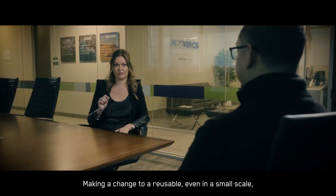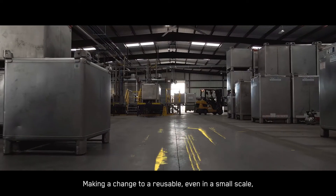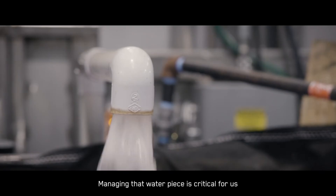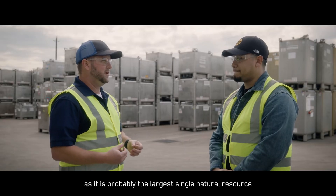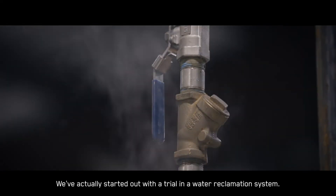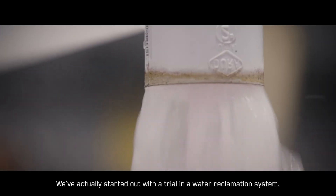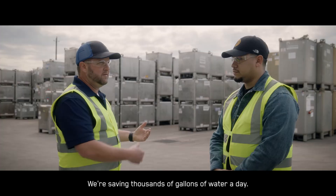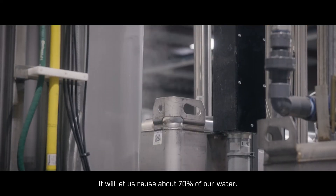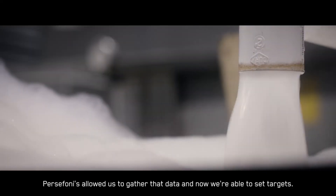Making a change to a reusable, even in a small scale, you can make an 83% water saving. Managing that water piece is critical for us, as it is probably the largest single natural resource that we use in our business. We've actually started out with a trial in a water reclamation system — we're saving thousands of gallons of water a day, and it will let us reuse about 70% of our water.